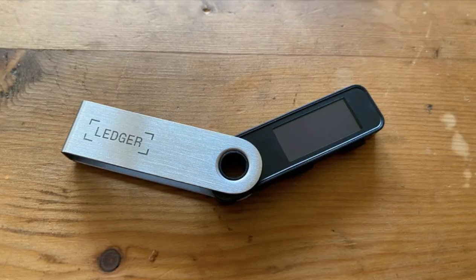Wallet number three: Ledger Nano S+. This hardware wallet is known for its superior security features, storing private keys offline and requiring physical confirmation for transactions. It supports a wide range of cryptocurrencies, including Solana, and integrates with software wallets like Phantom and Solflare.